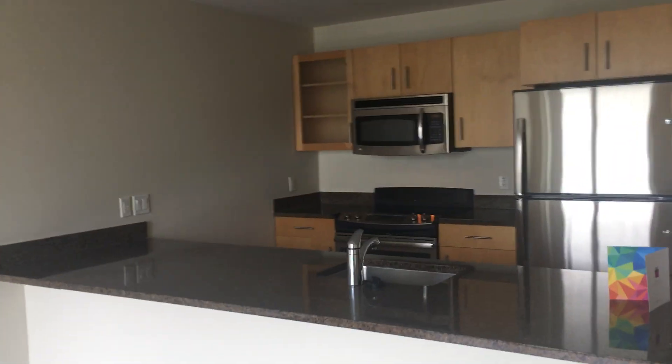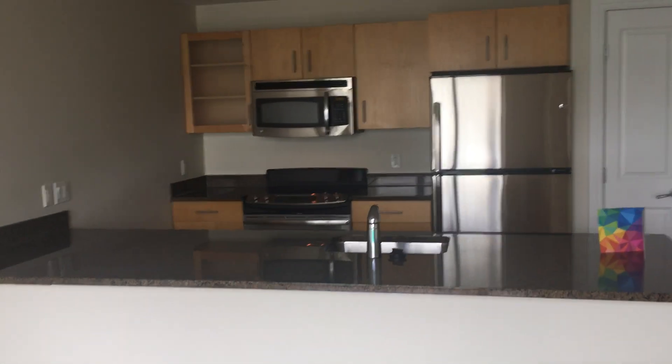As you can see here, we have the open living room kitchen area. Nice kitchen space here. Plenty of cabinetry, granite, stainless appliances, electric stove. Really nice space here for living. Plenty of room for everything you need.